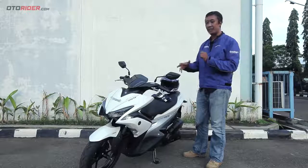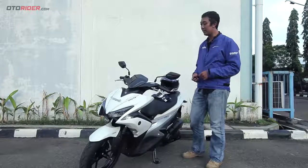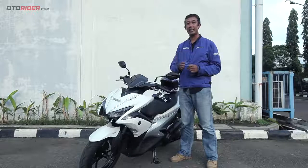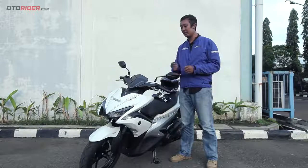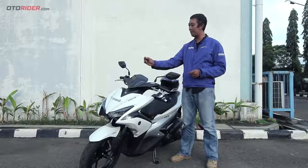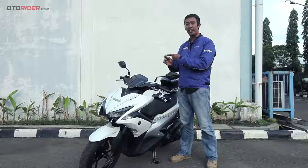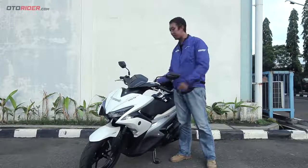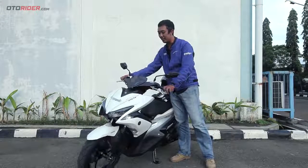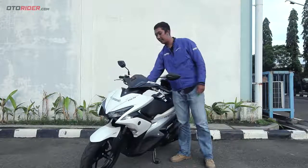Misalnya Anda mau meninggalkan motor ini, tidak usah dikunci pun bisa aman, karena semua sistem elektrikal di motor ini bisa mati kalau Anda mematikan smart key system. Caranya gampang, cukup menekan tombol ini agak lama sehingga LED-nya nyala. Begitu LED-nya nyala, otomatis semua sistem ini akan mati — jadi ini tidak akan bisa diputar-putar lagi, meskipun Anda meninggalkan motor ini tanpa dikunci setang, tetap aman.